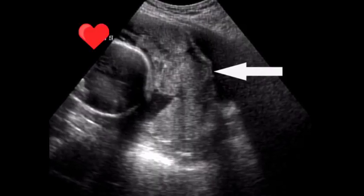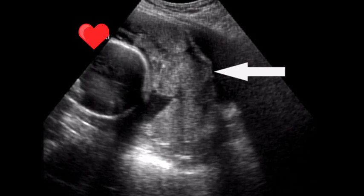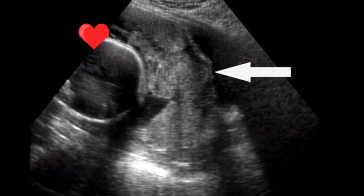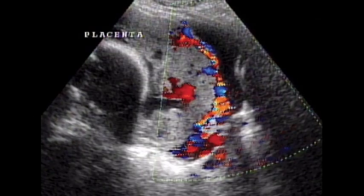Placenta accreta often causes no signs or symptoms during pregnancy, although vaginal bleeding during the third trimester might occur. Occasionally, placenta accreta is detected during a routine ultrasound.